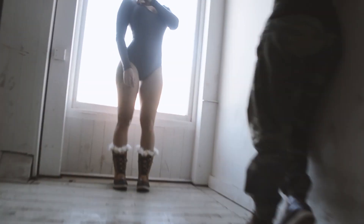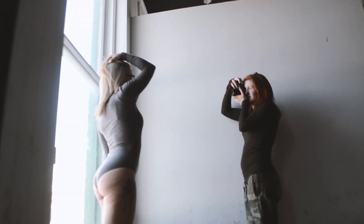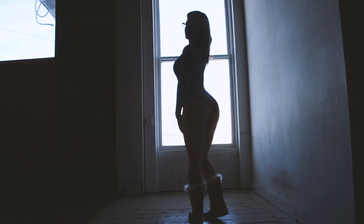Back lighting is the opposite of front lighting — the sun is facing you with the model in between. Everything is not as we see, and that's due to dynamic range. When we look at the scene with our eyes, we can see the model clearly and what's outside at the same time. Unfortunately, cameras can see about a third of what we see from the darkest dark to the brightest bright. If we expose for the shadows, the background becomes too bright. If we want to see outside the window, the model becomes a silhouette.